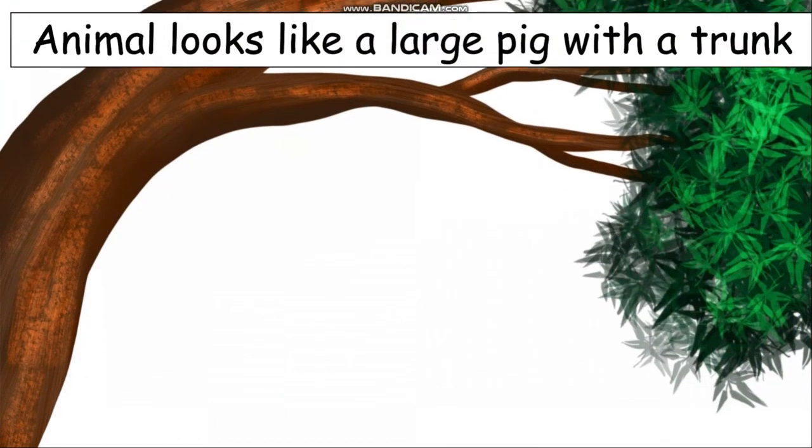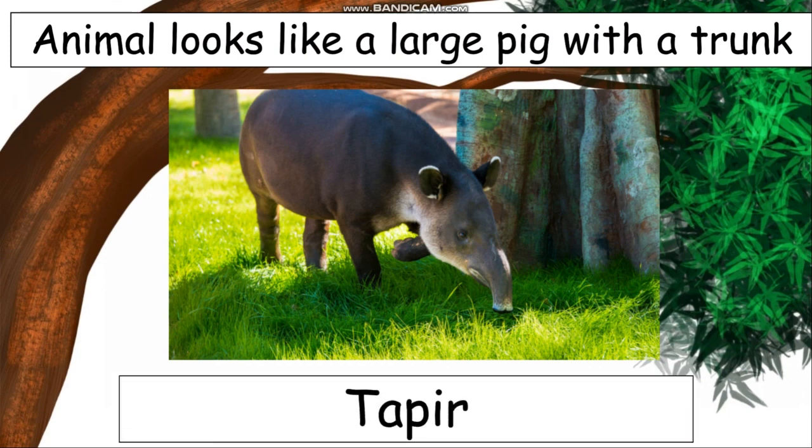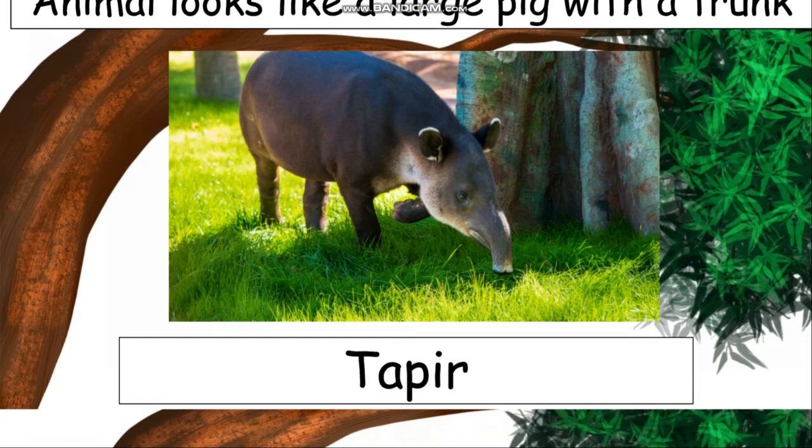The animal which looks like a large pig with a trunk. This animal looks like a pig and it has a long nose. The name of this animal is tapir — T-A-P-I-R.